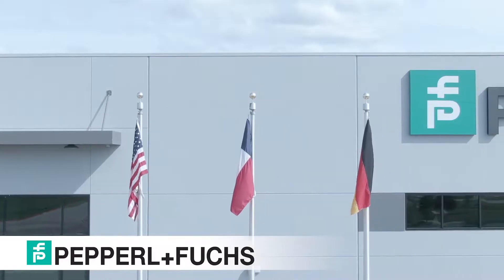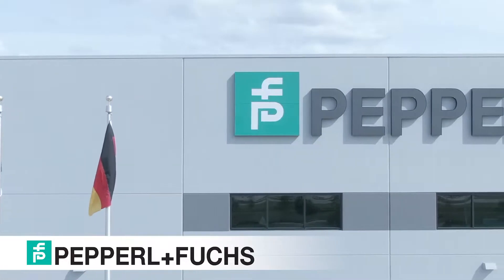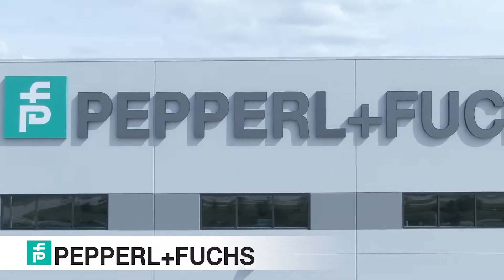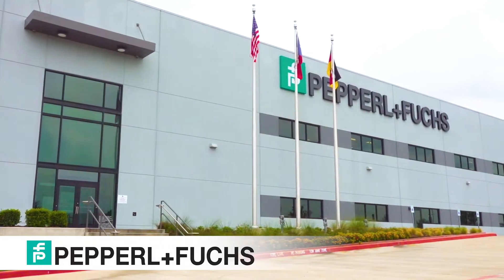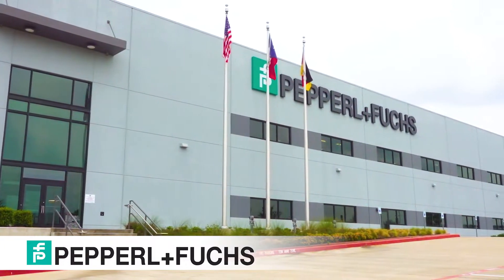Pepperl+Fuchs is known for the development of the first intrinsic safety barrier and proximity switch, but that innovation was just the starting point of Pepperl+Fuchs' success story. Today, we're recognized around the world as a pioneer and innovator for electrical explosion protection and sensor technologies.